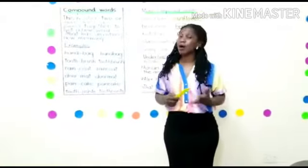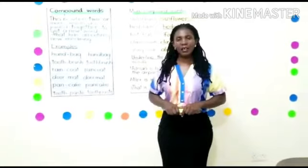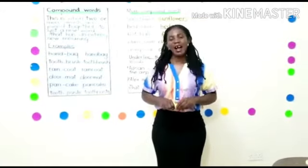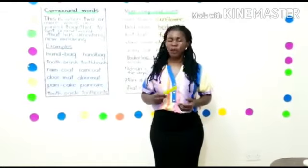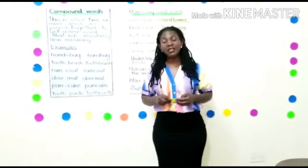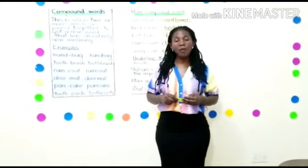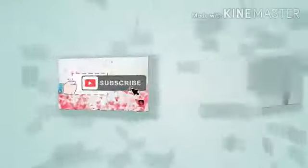There are many other compound words. That is Teacher Doreen — that is me. Allow me to stop here. Don't forget to subscribe to my channel. Don't forget to be good children. Love your parents, love your friends at home, play good games. I love you so much. Bye.